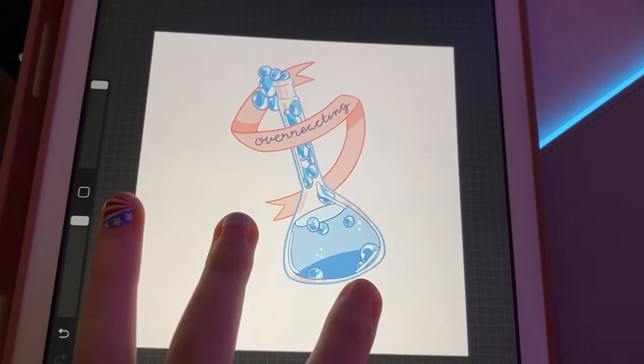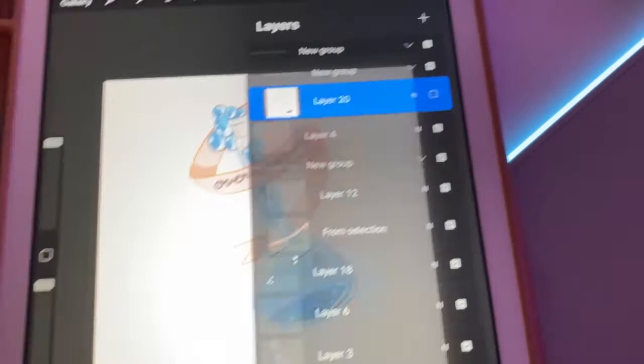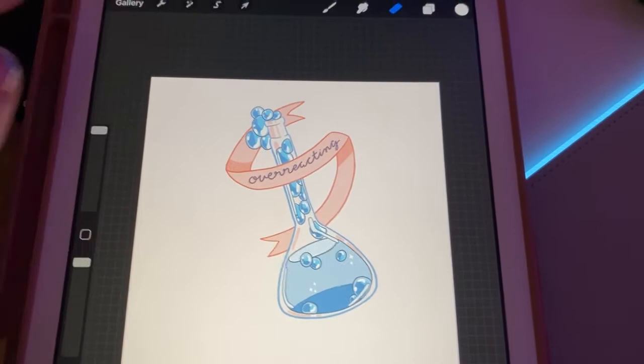So I want to turn this into a sticker, and I kind of want to do a series that has like lab equipment and stuff like this, because I came up with some really good ones yesterday.